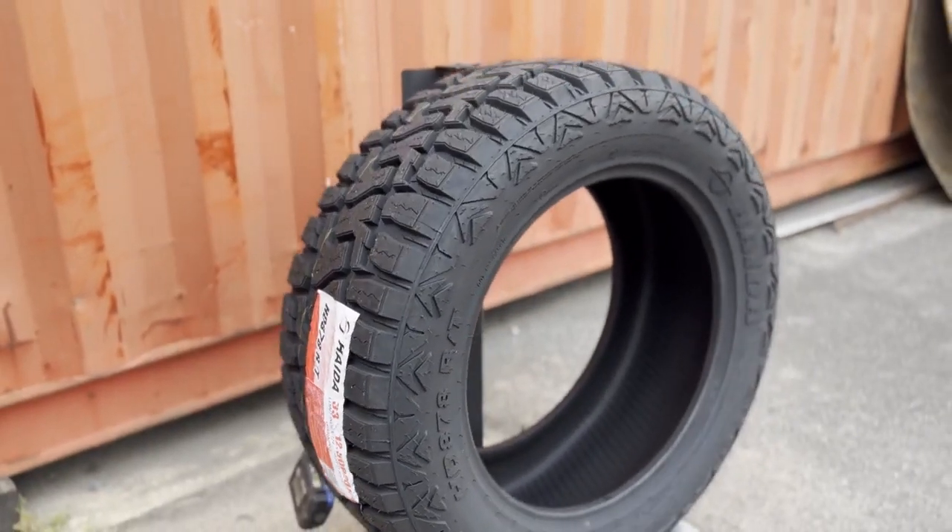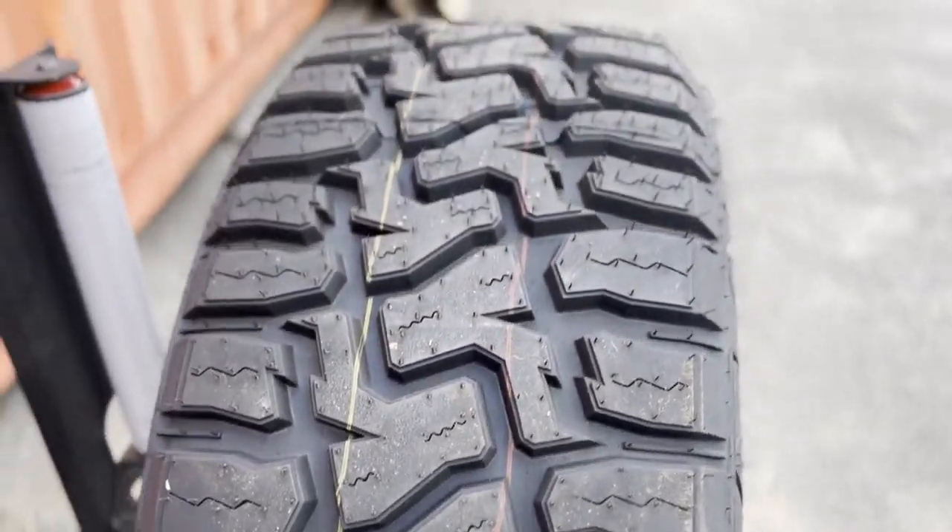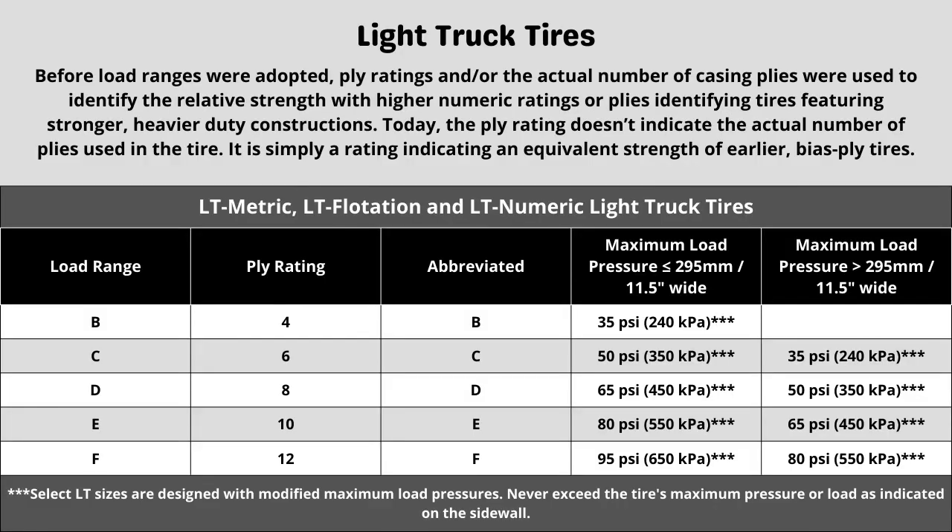This is where it gets a little more tricky, as these three components will sometimes require some additional research to know what your vehicle needs. Let's start with the ply rating and load range. These tires have a 10-ply construction, and each designation represents a different term when looking at a tire. This can directly affect things like max tire pressure. When in doubt of the rating your vehicle requires, in most cases it is safe to go with the same rating your vehicle currently has, as long as it was replaced with the correct spec last time.